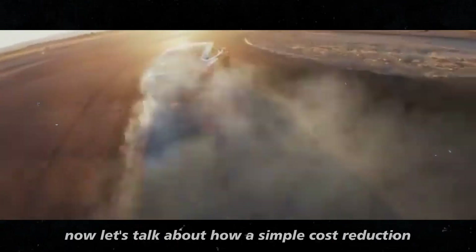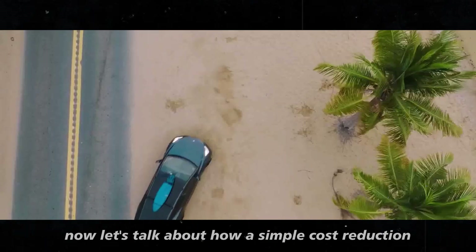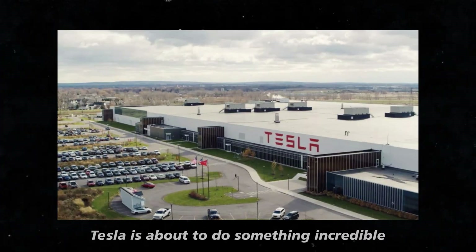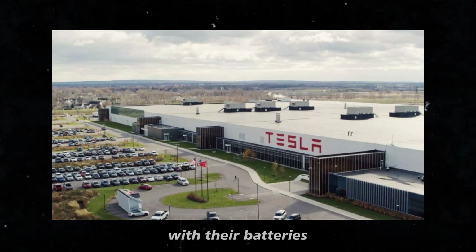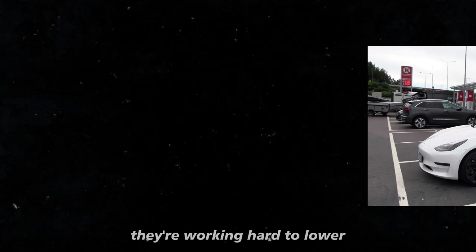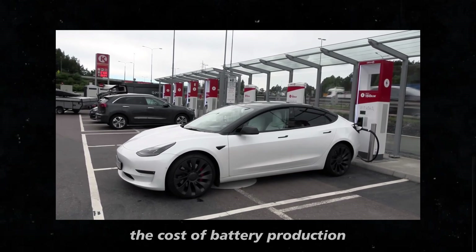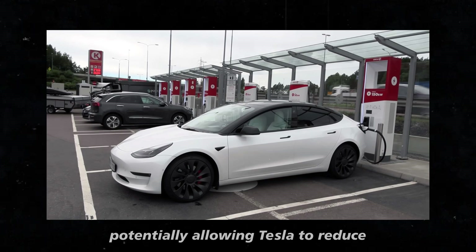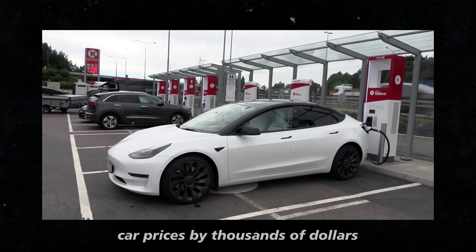Now let's talk about how a simple cost reduction can make a huge impact. Tesla is about to do something incredible with their batteries, which could make electric cars even more affordable. They're working hard to lower the cost of battery production, and these savings are significant — potentially allowing Tesla to reduce car prices by thousands of dollars.